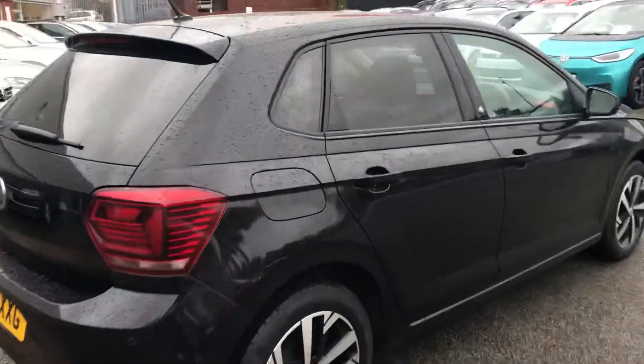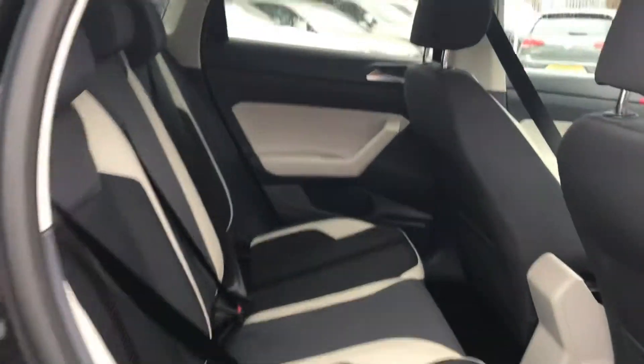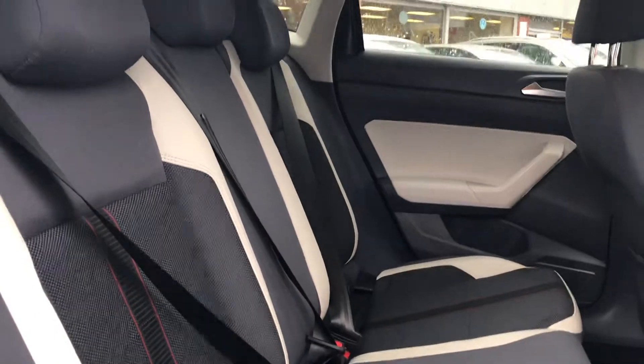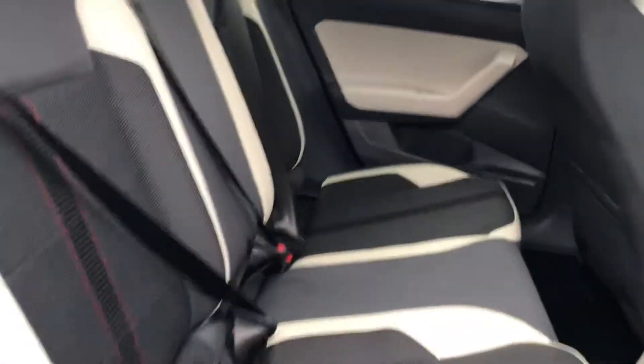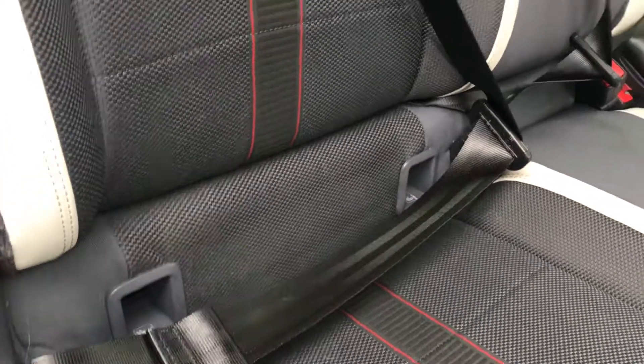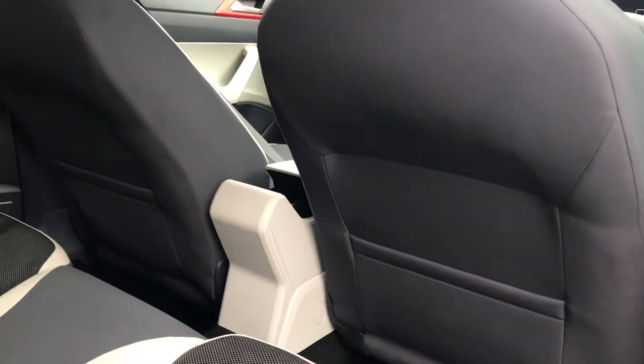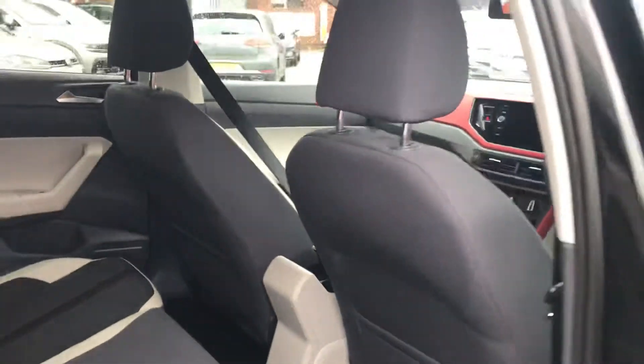I'll show you the rear passenger compartment. You get the really stylish Beats interior, three head restraints, three full seat belts, and as you can probably see, you've got the ISOFIX child seat points as well. You also get the pockets on the back of the driver and passenger seats.